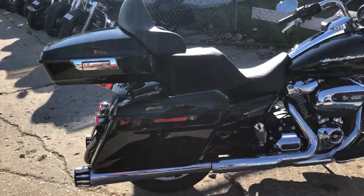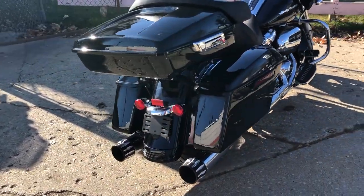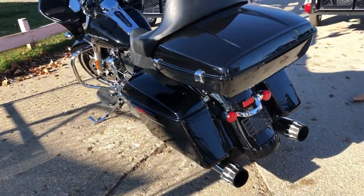The dual Mutazu exhaust sounds great. Just serviced at the dealership — this thing is ready to go. Don't miss it, give us a call at 810-648-9500.